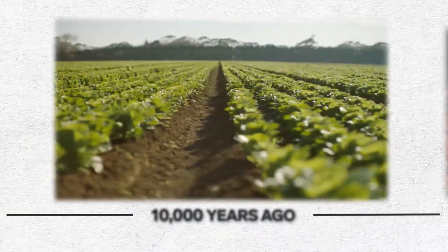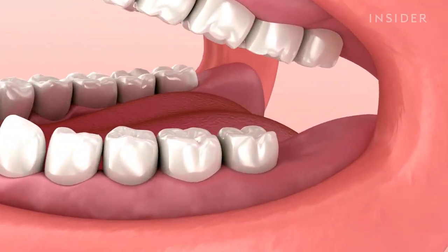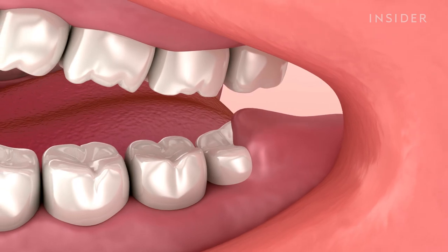Around 10,000 years ago, we began to farm and cook our food even more. With less work to do, our powerful jaws shrank, making it harder for those extra teeth to fit in our mouths. And today, we suffer the consequences.